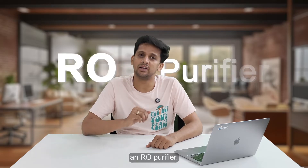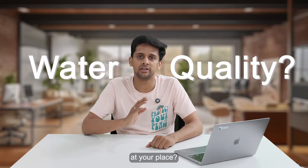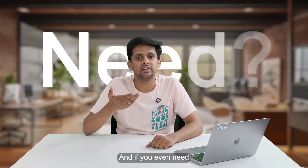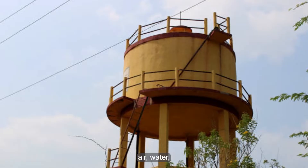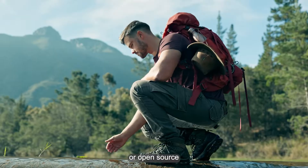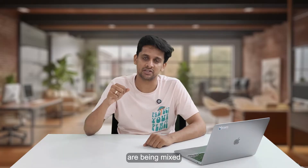So you've decided to buy a water purifier and you're likely considering buying an RO purifier. But have you even checked the water quality at your place, and if you even need an RO purifier? The first and foremost thing you need to do before buying a water purifier is to know your water — where it comes from, whether it is borewell water, tanker water, municipal water, open source, or all of them mixed together.